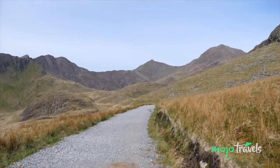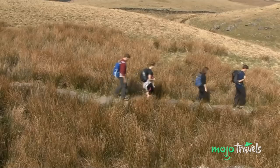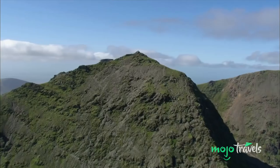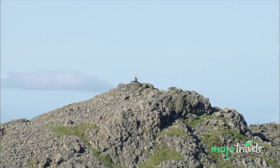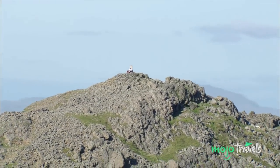There are six different walking routes you can use. If you're a beginner, you'll want to use the Llanberis Path, which, while being the longest, is also the easiest with the smoothest slopes. Although if you really don't want to walk, there's a narrow railway line leading all the way up to the top.